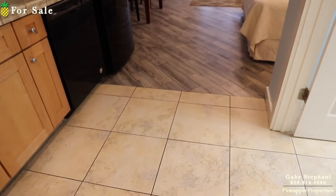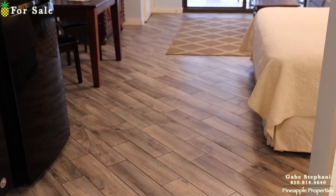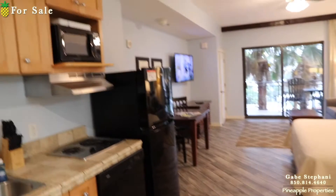When I first walk in, you can see it's all tiled floors — even that wood-look tile is tile. It's kind of bulletproof.